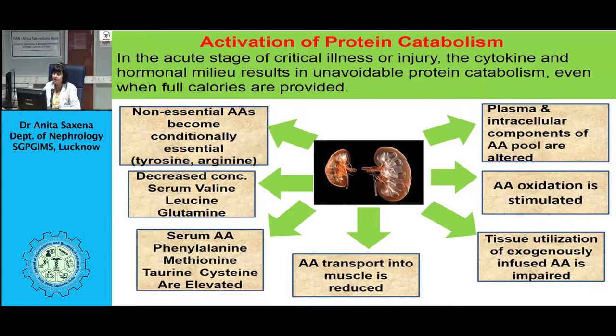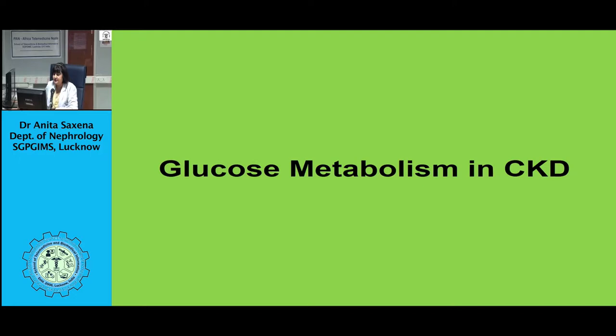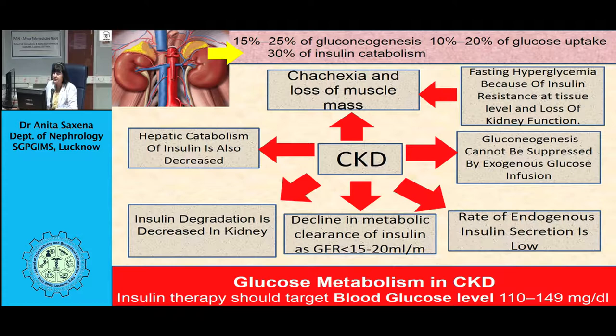The pathophysiology of protein energy wasting in CKD is multifactorial. Malnutrition is caused by uremic toxicity, which causes anorexia, loss of taste, and unpalatable diets, leading to reduced dietary protein and energy intake. Inflammation, infection, superimposed illness, presence of comorbidity, and metabolic acidosis all contribute towards development of malnutrition in CKD.